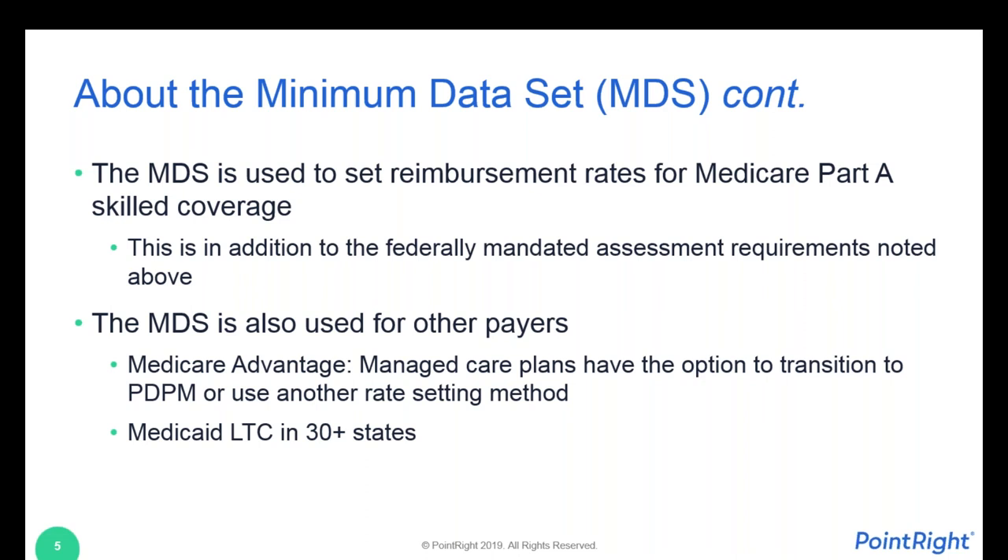The MDS is used to set the reimbursement rate now through PDPM, and also for other payers. Medicare Advantage plans historically have used the same payment structure as Medicare to set per diem rates. But with PDPM coming, it's all up for grabs. Facilities have been renegotiating with their Medicare Advantage payers. Managed care plans have the option to use PDPM to set their rates or use another rate-setting method. The MDS is also used to set reimbursement for Medicaid long-term care custodial care in more than 30 states nationwide.